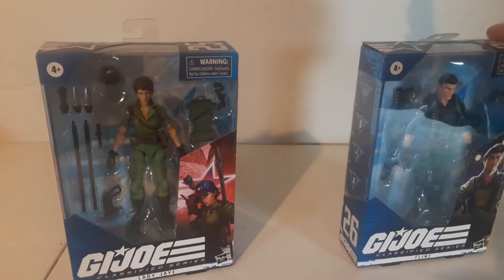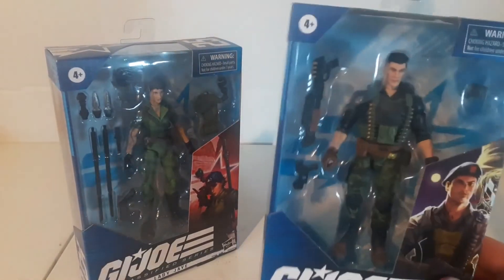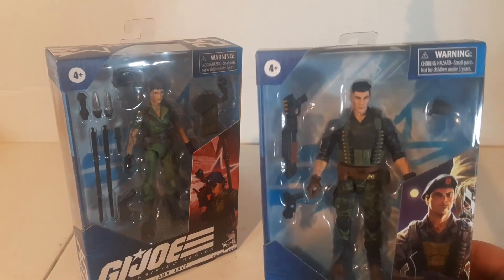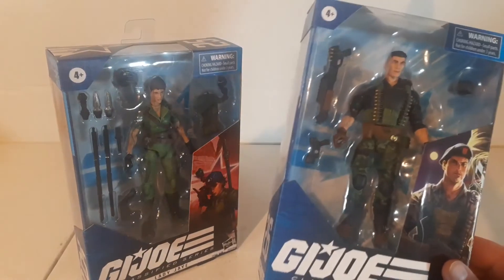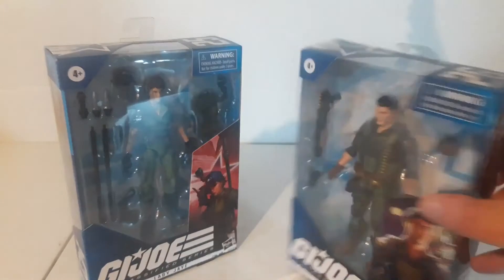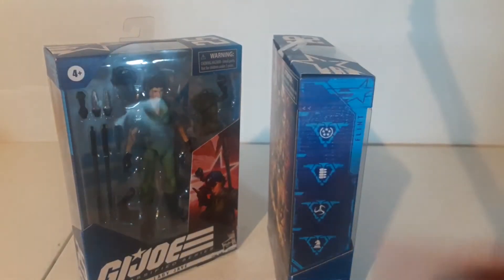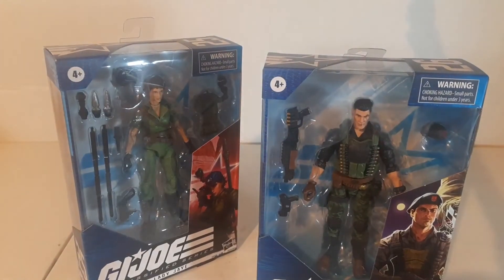And then over here we've got Flint — same deal, window box. He's also pretty classic looking, just a little upgraded. He's got a shotgun, shotgun rounds mounted on his belt, and his beret that he can put on. Really cool little figure. You can see his artwork down here, and the same on the back. His file card shows his specialties. And then let's open him up and take a look.